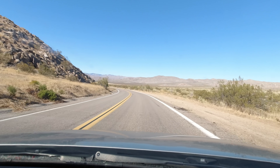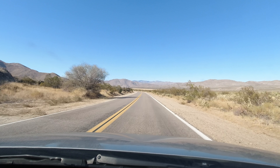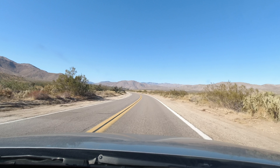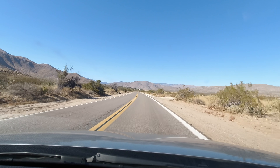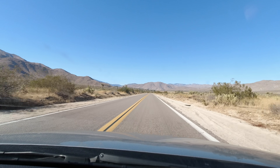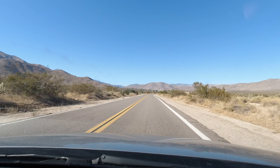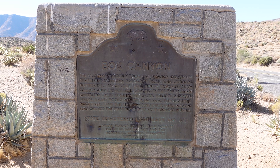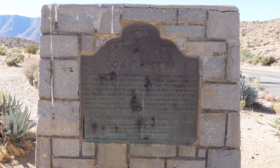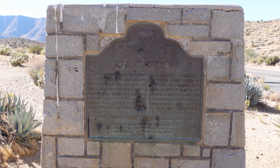As we continue through the desert past the Vallecito Stagecoach Station, it's worth talking a bit more about the history of the road. While the trail the S2 follows had been in use since the 1700s and was even part of the Mexican mail route in 1826, it didn't become a road that wagons could travel into the interior of California until 1847 — which brings us to our next stop. It's pretty easy to miss the marker for Box Canyon, but in my opinion Box Canyon is one of the coolest stops on Highway S2.